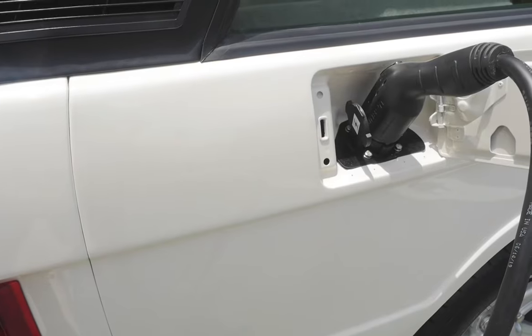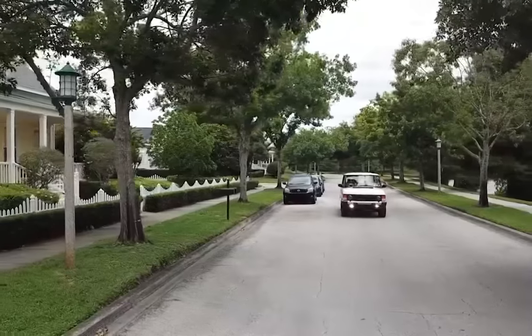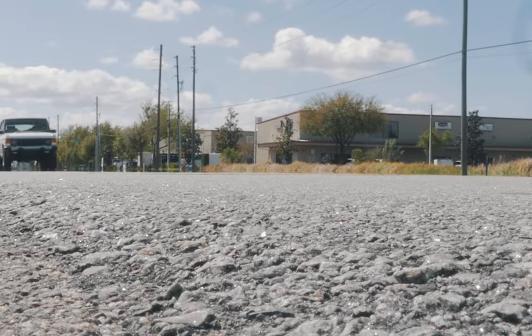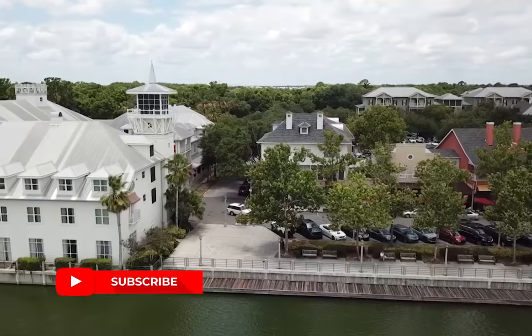Whilst electric is not for all, this is an excellent setup that I'm sure even a die-hard petrol head would enjoy — I certainly do. With nearly 20 more electric Land Rovers on order and a special Jaguar project, ECD is paving the path in the US for these special, classic British electric vehicles.